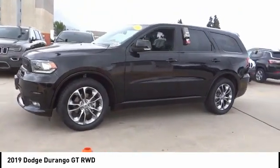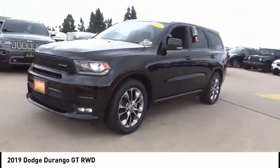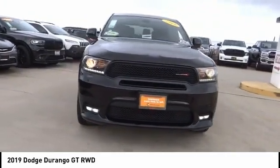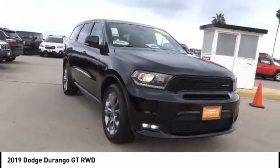This vehicle has less than 40,000 miles. Here are some of this vehicle's great options: electronic stability control, power lift gate, brake assist, traction control.